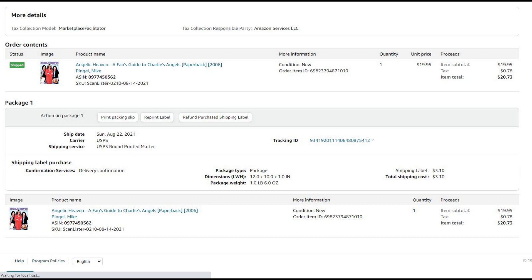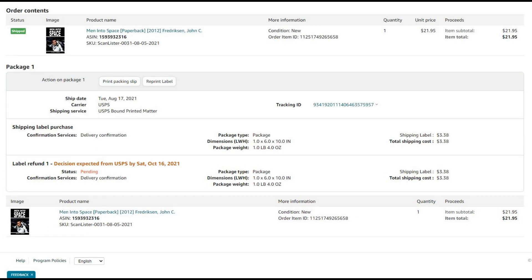Next we have another science book. This one's from 2012. I listed it as new condition — it hadn't been opened or messed with, really nice looking — and $21.95. Books are really easy to look up with the Amazon app. You can scan the barcode or use the camera to scan the cover and it will show you the book.